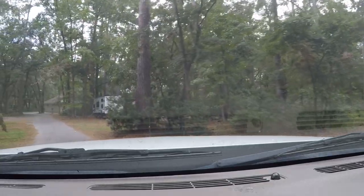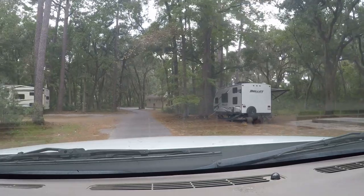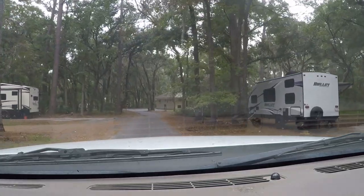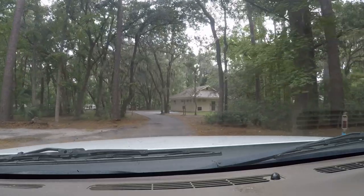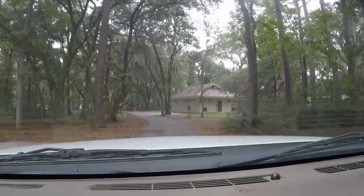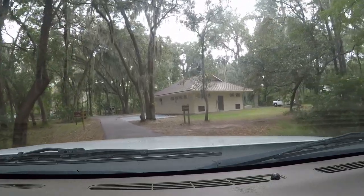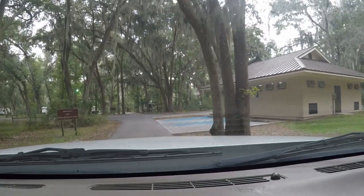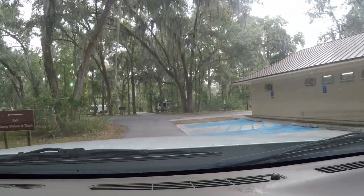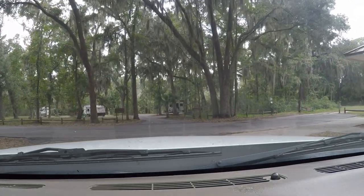They've also got handicapped spots here if you need them. All the sites have a tent pad area where you could camp on. You'll notice that some of them have picnic tables up on the tent area — there's a big raised square area where you could put your big tent or your easy-up or whatever you'd like to do.